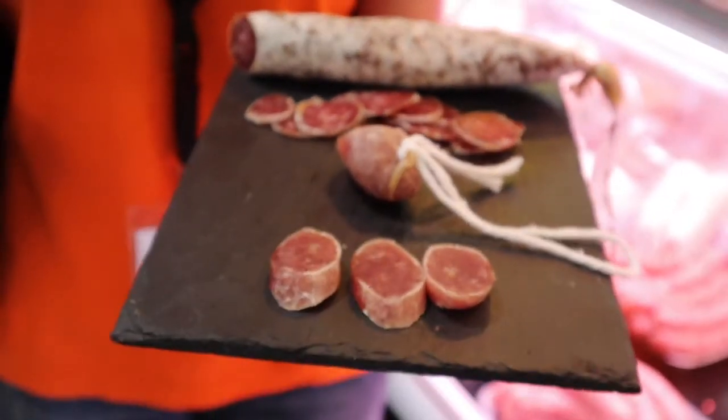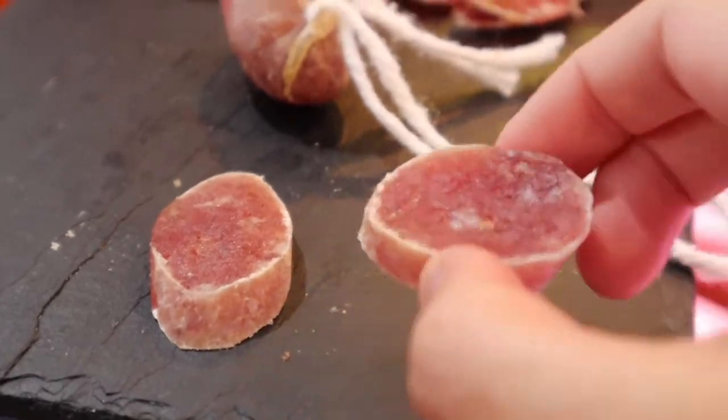It's very weird, but be open-minded. Do we eat it with the skin?